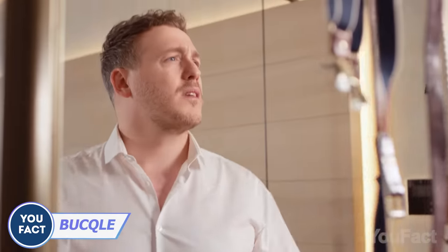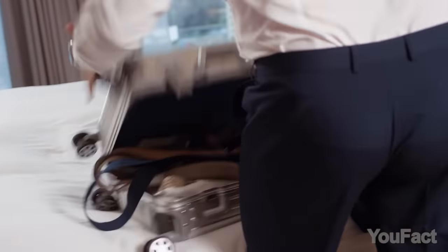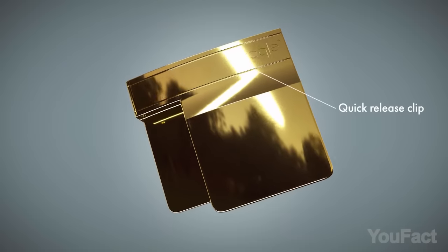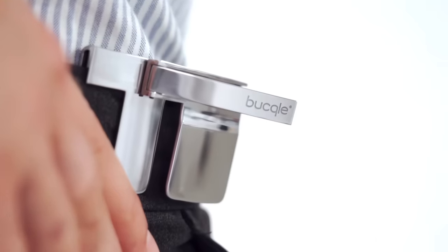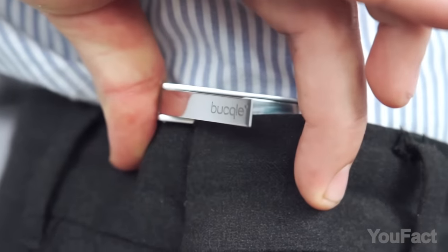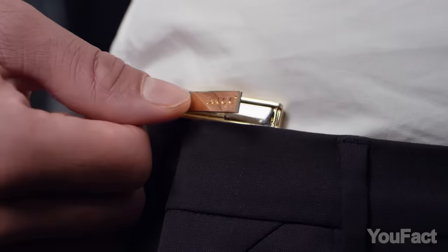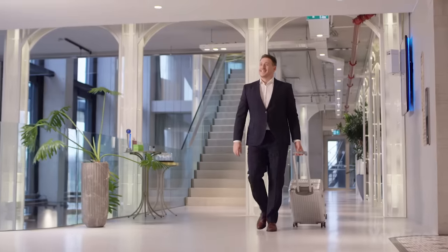Belts can undoubtedly enhance the style of your outfit, but there are occasions where they may not offer the most convenient solution for securing your pants. Have you considered giving the buckle a try? The buckle is a belt replacement accessory crafted from premium stainless steel, designed to effortlessly clip onto your waistband, enabling you to adjust it by up to two sizes. With a selection of three distinctive colors, you can effortlessly coordinate them with your attire for a flawless match.